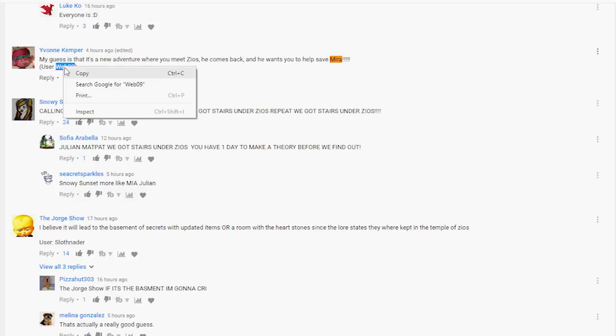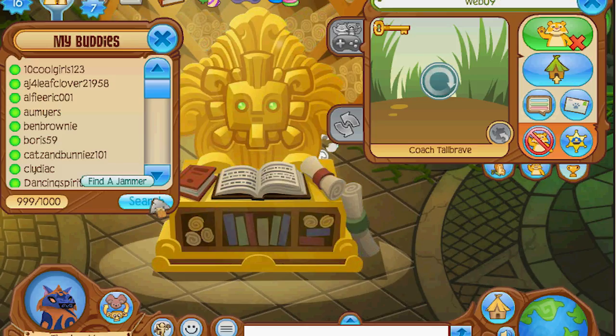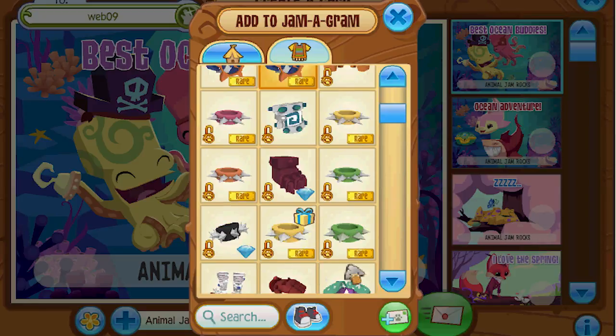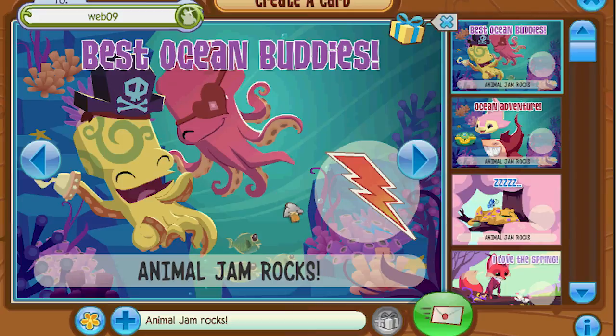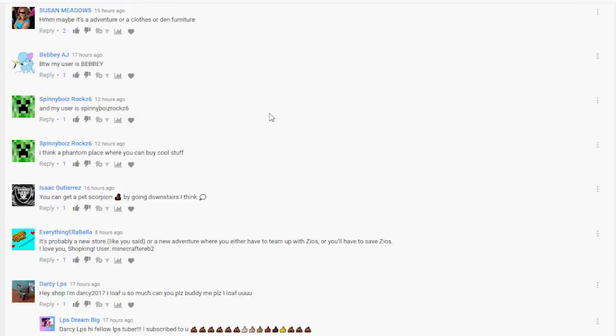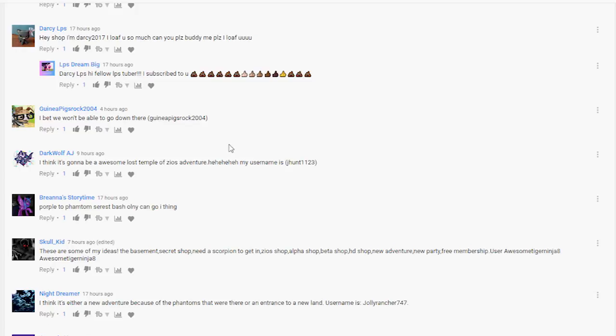I'm gonna go ahead and send you something anyway. Let's do green. I'm just gonna scroll through and pick a random person. I'm Darcy, I love you so much, can you buddy me? Well, I can send you a wrist, Darcy.